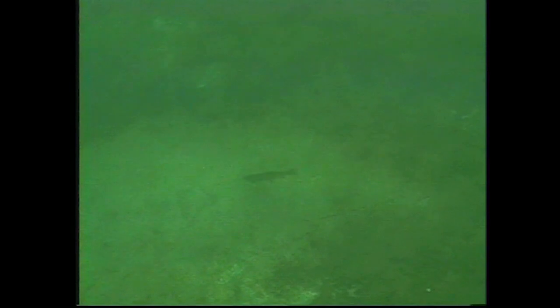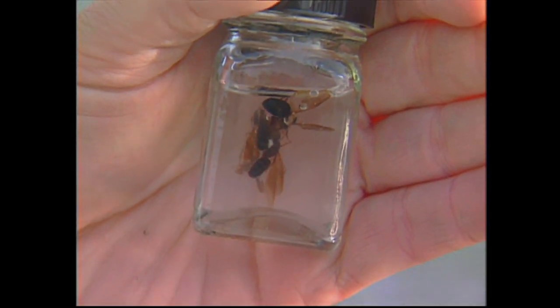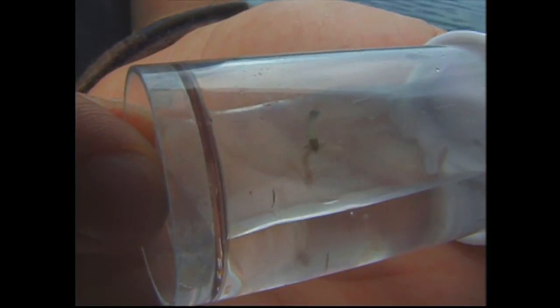It's sight fishing — you can actually see the fish and sometimes fish right to them. The main thing about White Lake is to have some chironomid patterns because it is a phenomenal chironomid lake with great hatches.